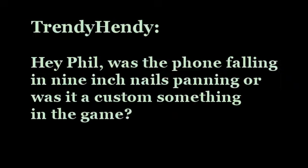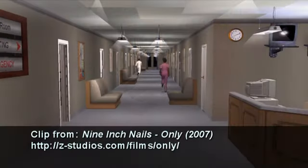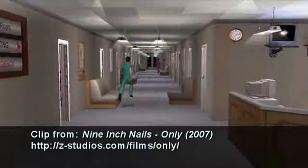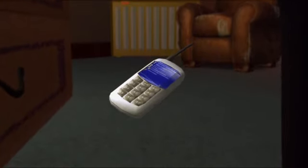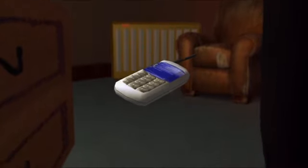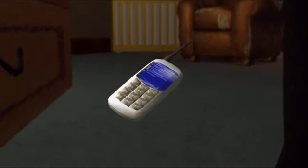Trendy Hendy asks: 'Hey Phil, was the phone falling in Nine Inch Nails panning, or was it a custom something in the game?' The scene Trendy is talking about is this falling phone sequence in the music video I did for my Nine Inch Nails Only remix. See how there's a phone that looks like it's falling to the floor? The reason this caught Trendy's attention is there's pretty much no such thing as a phone that can fall or move through the air in The Sims 2, the game I used to make this video.